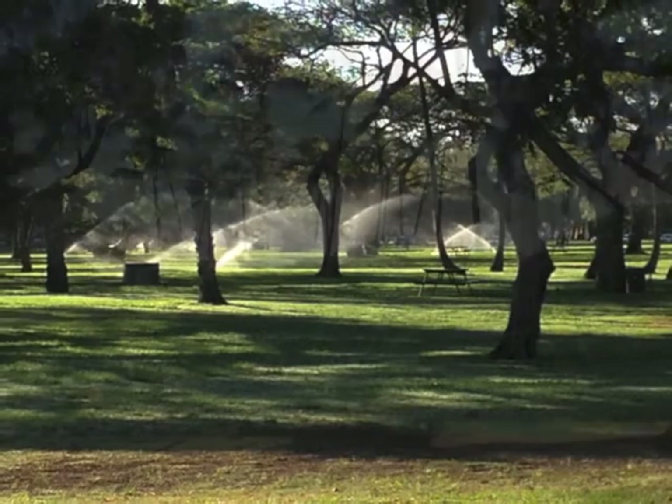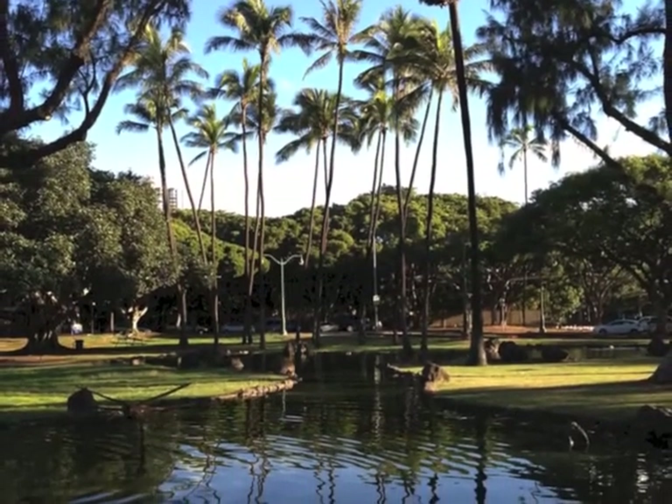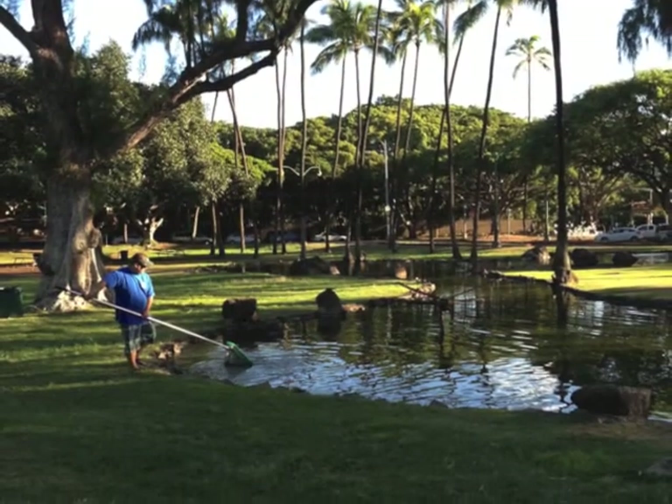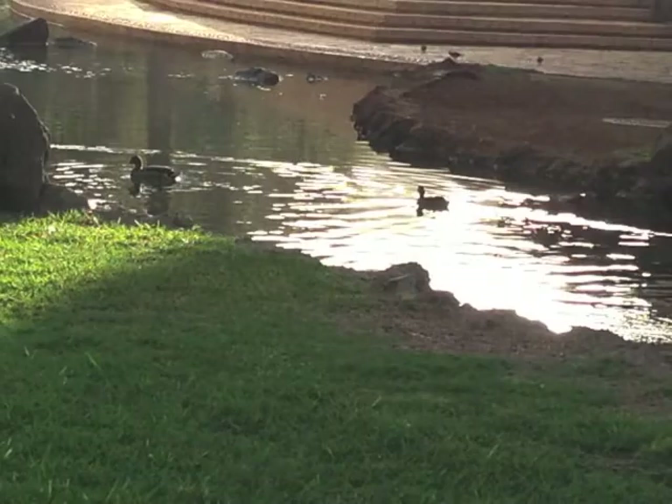Then, rounding the park again, you come to the bandstand with this lovely reflective pond. And occasionally, somebody there cleaning out the detritus. Usually, mallards are all around.